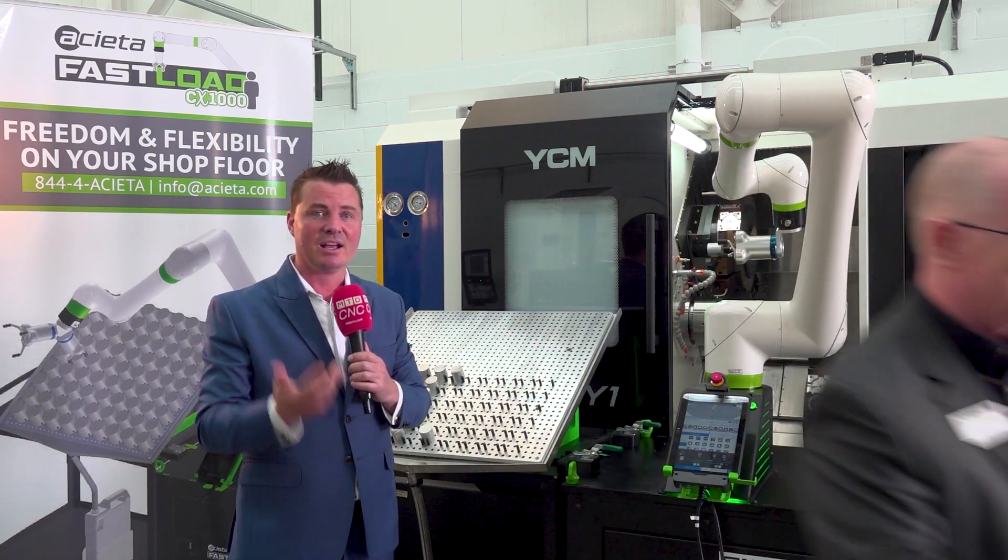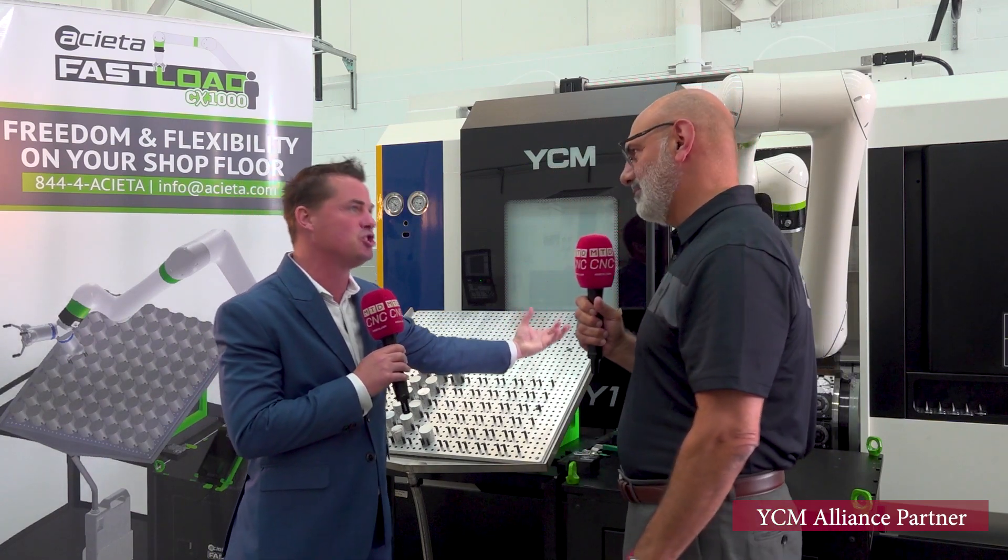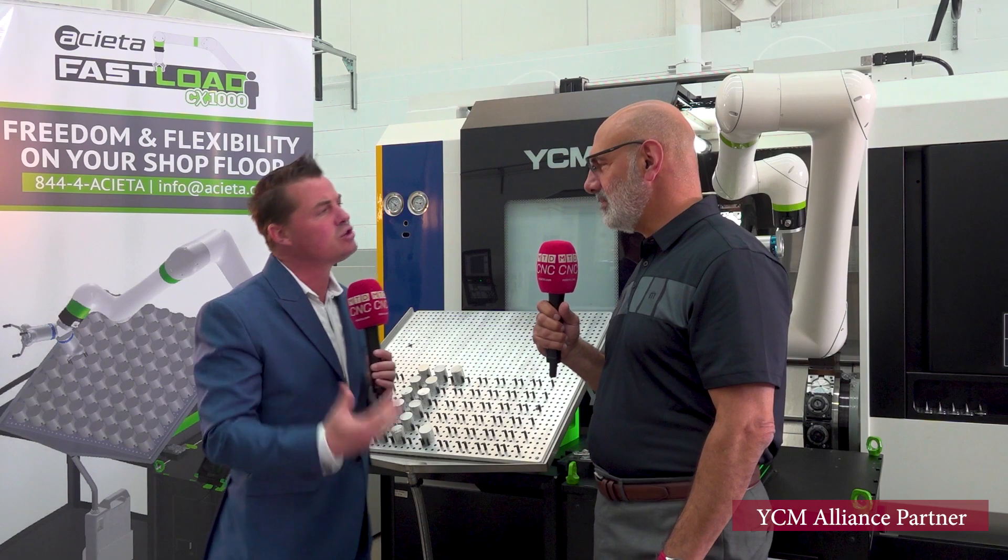YCM Alliance has incredible partners. Introducing Mark — known as Mark the Robot Man — to deep dive into this Aceta cell setup. Talking automation and the importance of it: putting a job on a machine for done-in-one, and now expanding that conversation to the full cell. Mark is asked to describe what's going on with the cell.